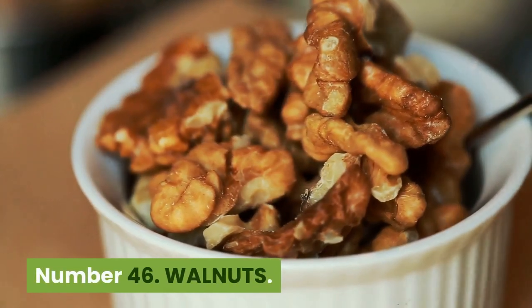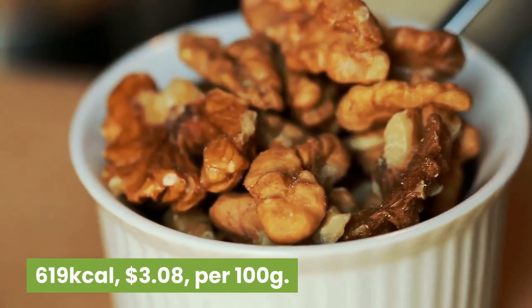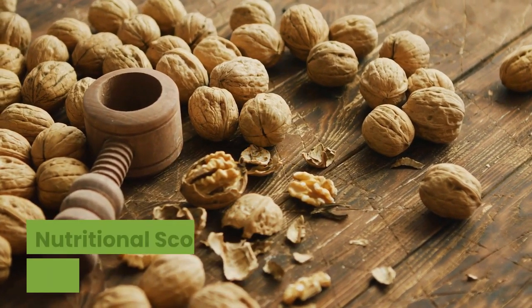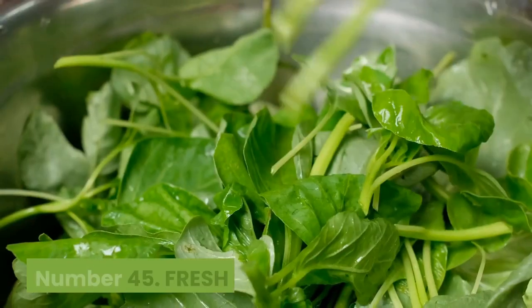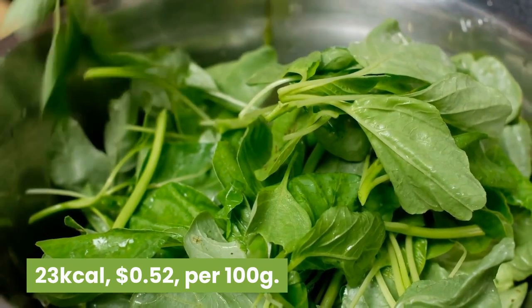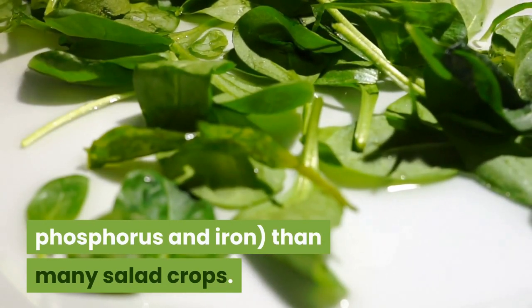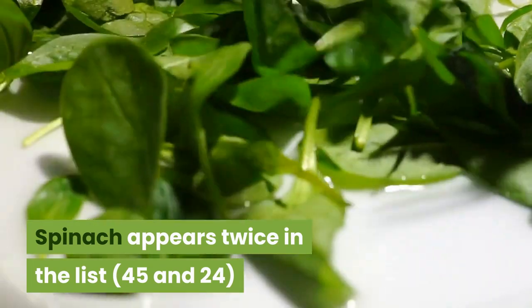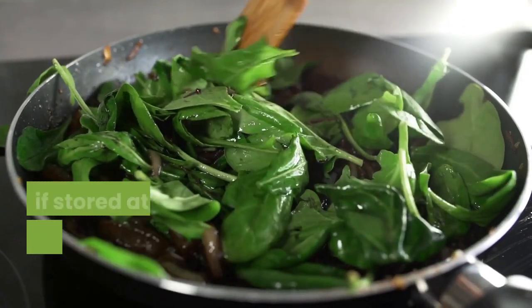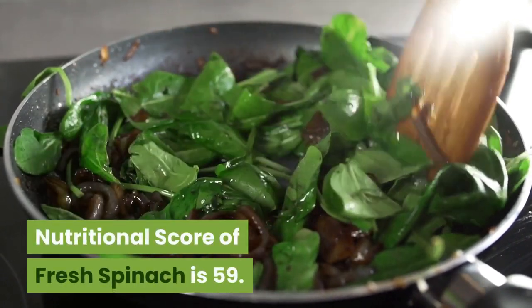Number 46: Walnuts. 619 kilocalories, $3.08 per 100 grams. Walnuts contain sizable proportions of linoleic acid, the healthy omega-3 fatty acid made by plants. Nutritional score is 58. Number 45: Fresh spinach. 23 kilocalories, 52 cents per 100 grams. Contains more minerals and vitamins — especially vitamin A, calcium, phosphorus and iron — than many salad crops. Spinach appears twice in the list (45 and 24) because the way it is prepared affects its nutritional value. Fresh spinach can lose nutritional value if stored at room temperature and ranks lower than frozen spinach. Nutritional score of fresh spinach is 59.